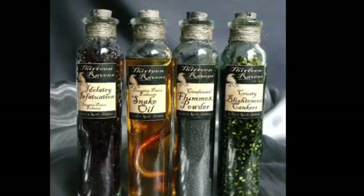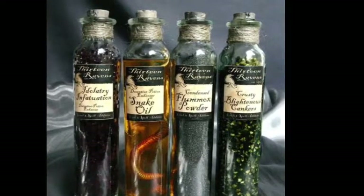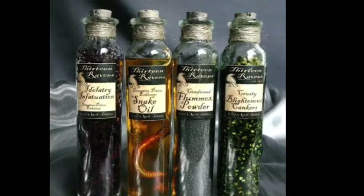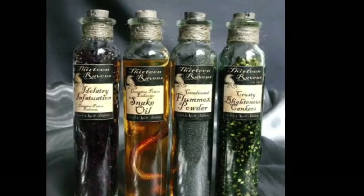One of my favorite classes would probably be potions, because I like cooking and mixing ingredients — and that's pretty much what potions is. I hope you enjoyed my project about Harry Potter. Thank you for watching!